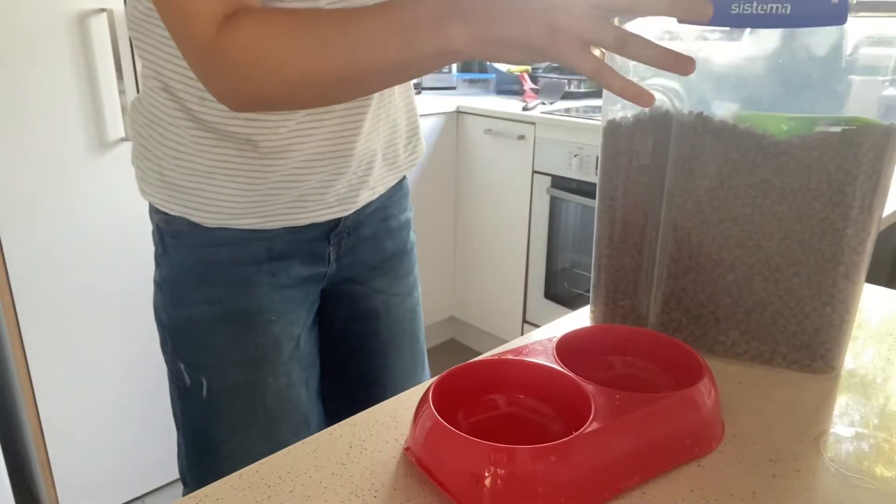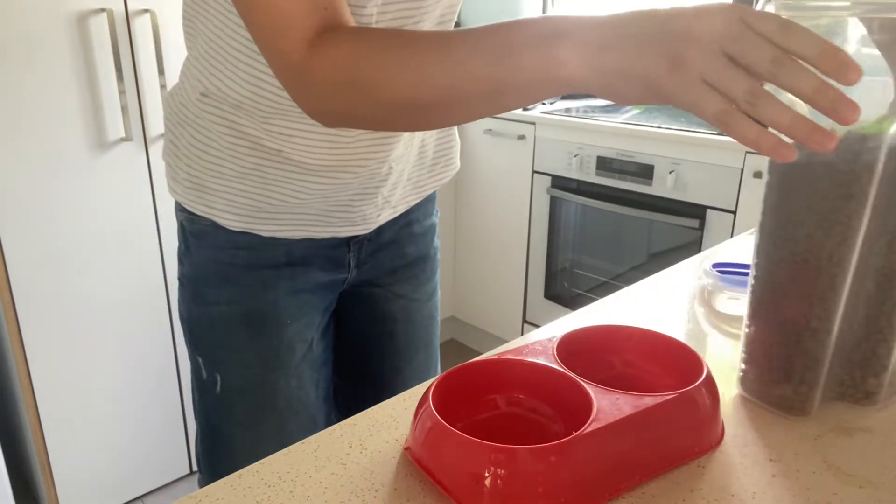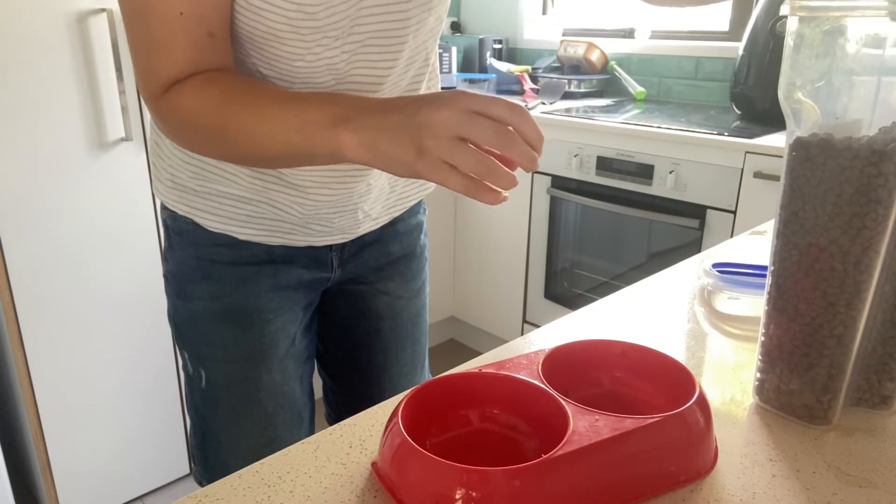Then it's time to feed Ollie. I just give him his dry food in the morning first thing. I'll clean out his container and then add some new dry food. I don't often give him his wet food until closer to lunchtime, just because that's when I eat.